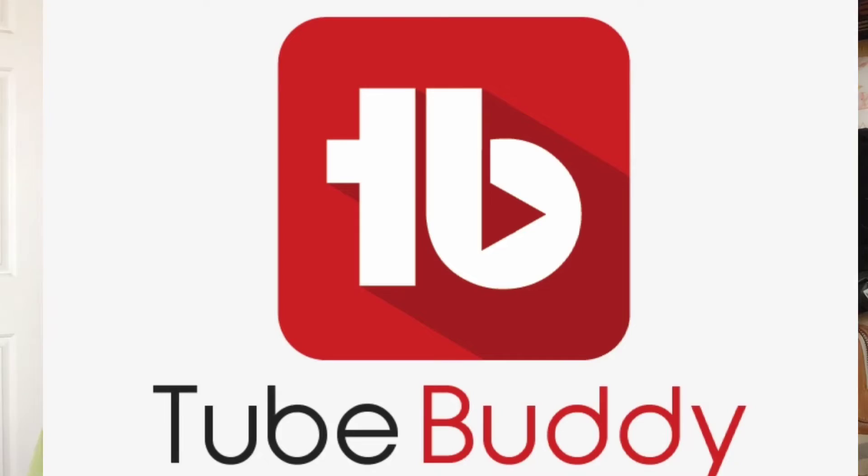If you are a creator and want to get your numbers up, check out TubeBuddy — I am now an affiliate with them. Check the description box for my TubeBuddy link. You can try it for free. Thanks again for watching, see you in the next video, and bye!